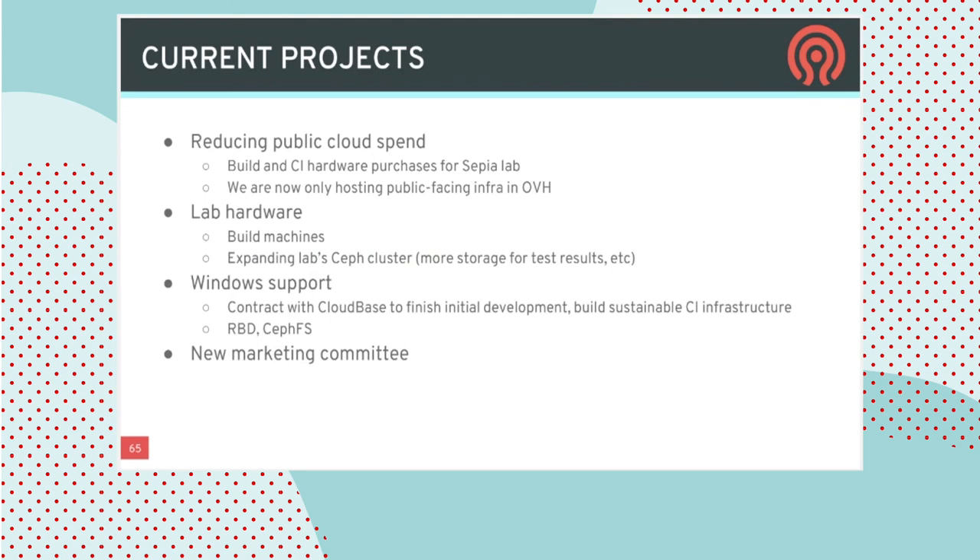On the infrastructure side, a lot of the build and CI that was running in the public cloud has been pulled into the lab by buying dedicated hardware, significantly reducing recurring costs. New hardware was purchased to expand the Ceph lab. One of the most exciting foundation investments is taking over a contract with CloudBase that developed initial versions of RBD and CephFS for Windows — native Ceph drivers for block and file that are now available and will soon be directly from the Ceph.io website. A new marketing committee is also being kicked off for key stakeholders to coordinate overall marketing activities around the Ceph project.